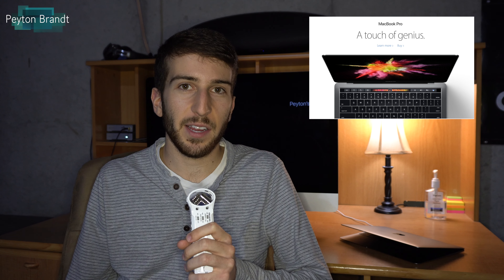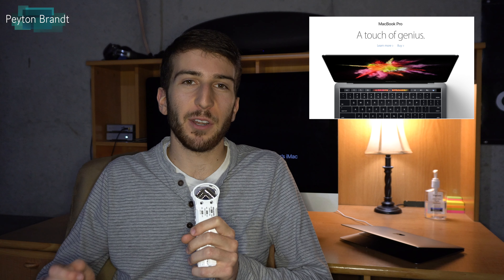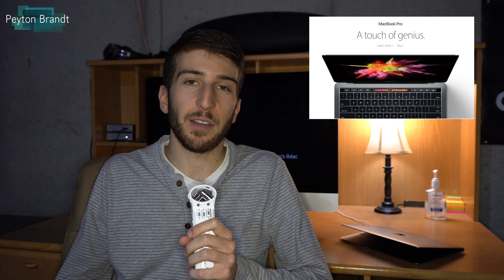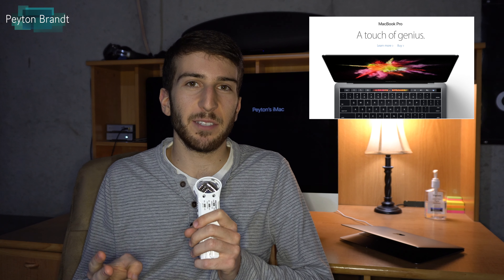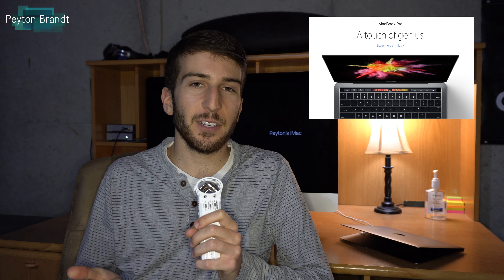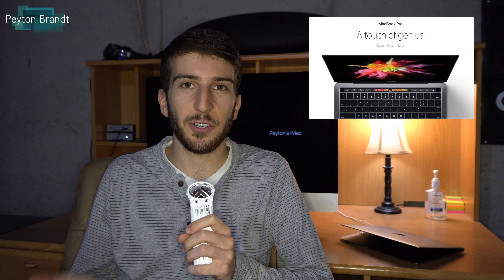It also has a better looking display — it can display more colors. And on the inside, pretty much every hardware component is faster than the previous model. Now in my eyes, there are three main controversies with the MacBook Pro: the keyboard, the trackpad, and the ports. So let's go ahead and talk about the trackpad first.